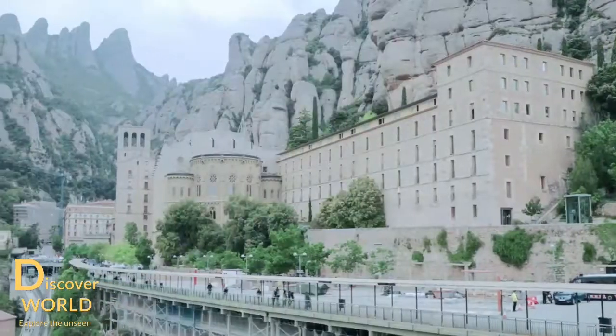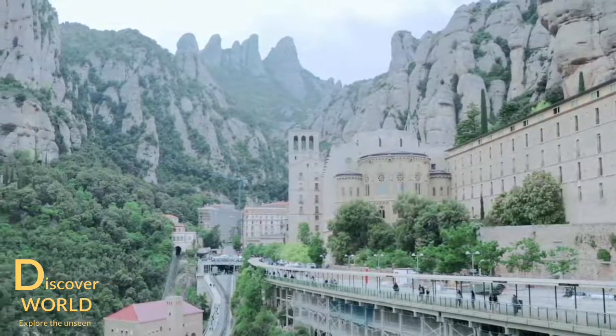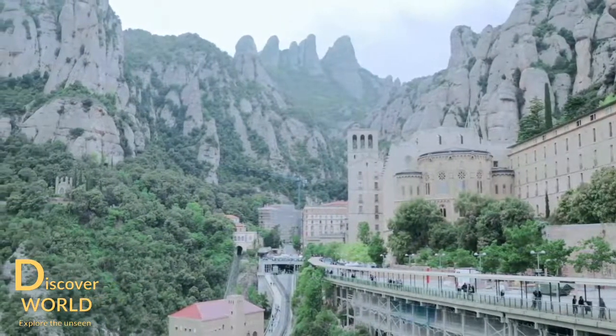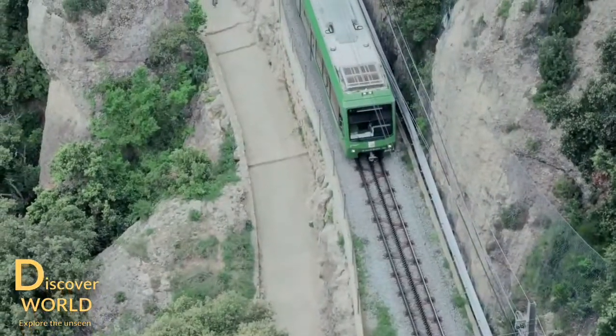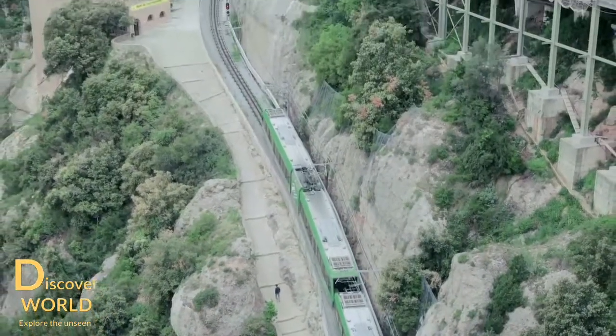If you are interested in the outdoors or in wildlife, you will be impressed with the views of surrounding areas. Exploring Montserrat Mountain has become today one of the most popular day trips in Catalonia. To explore this very unique place, you may choose different options to reach Montserrat.